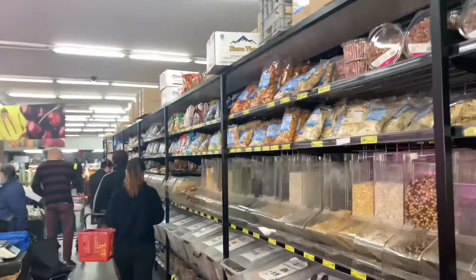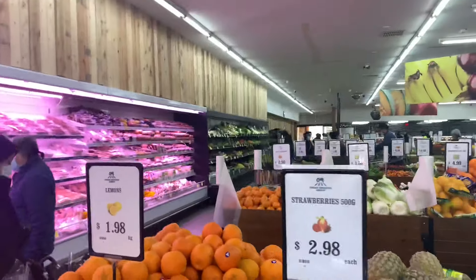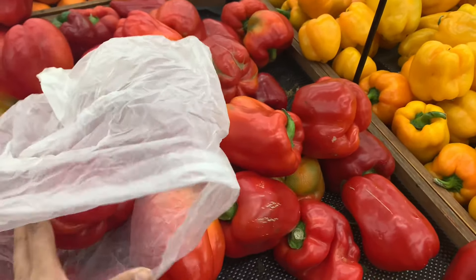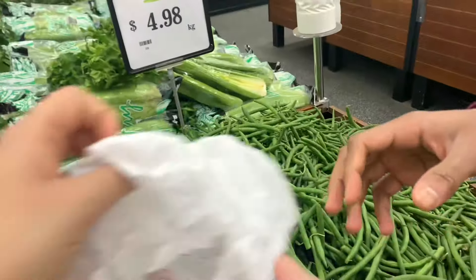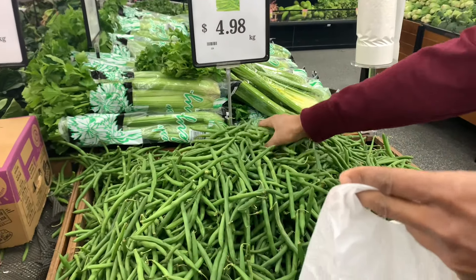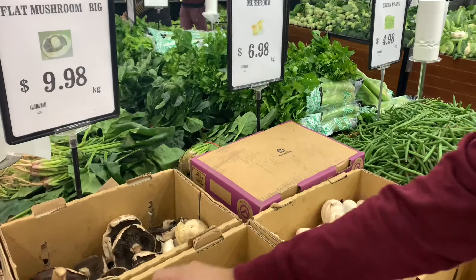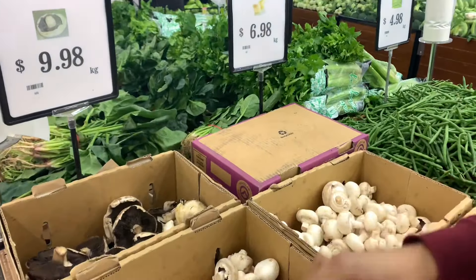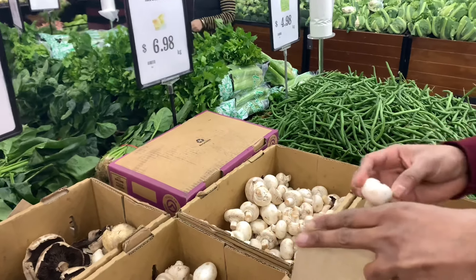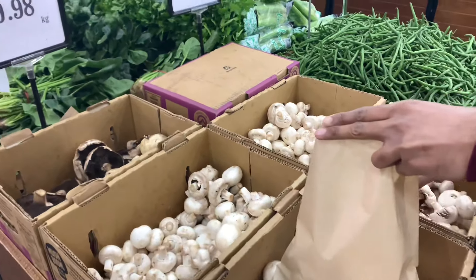Unfortunately the green grocery shop is very crowded. Here is our major shopping — fruits, veggies, and everything else. We use our own bags. This mushroom here is $6.98 per kg. When we went to Coles it was $10 per kg — so now you know why we come here! If there is a green grocery in your area, please give it a try. At Coles it was packed in plastic containers; here it's all open and you can take it in any quantity.